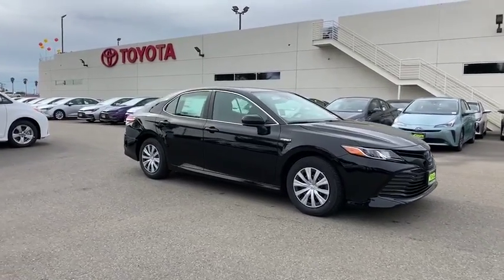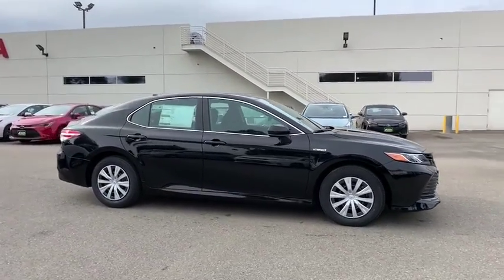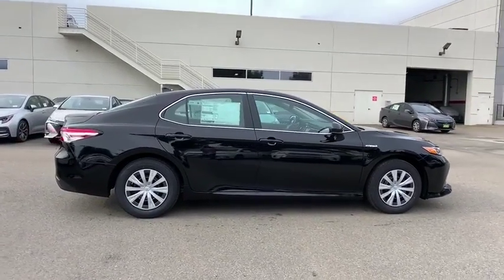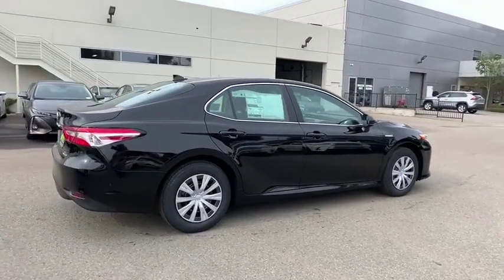Stop by and take a look at the 2020 Toyota Camry. Toyota Camry is an affordable, mid-sized car. Reliable and great, comfortable commuter car.